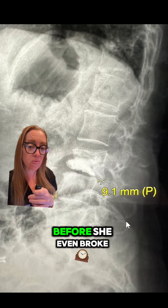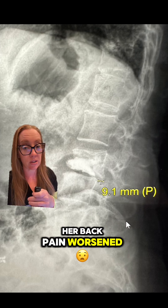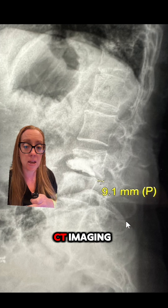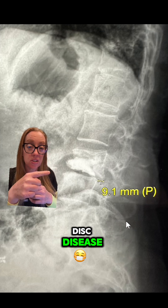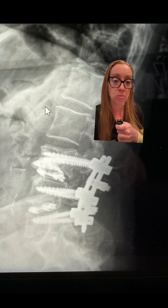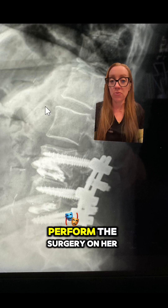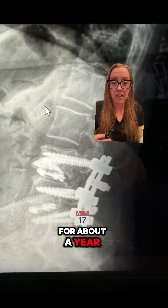She had back pain before she even broke her back, but after the fracture her back pain worsened. On x-ray you can see she has degenerative disc disease at L3-L4. When she failed conservative treatment, she went to a spine surgeon who offered her a spinal fusion procedure. Without further questioning, she had the surgeon perform the surgery, and it actually did help with her pain for about a year.